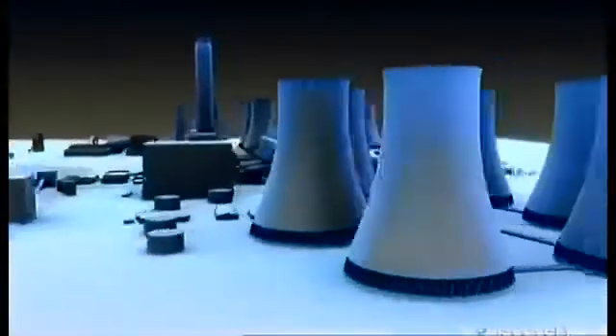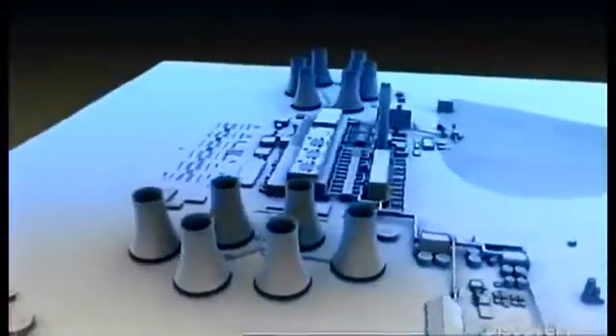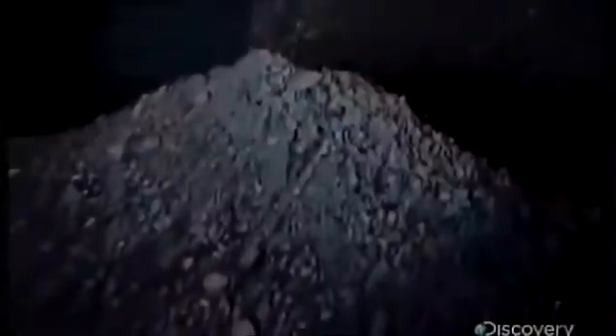This is Drax, a coal-fired power plant in England, the size of two Manhattan Central Parks side by side. This machine puts out almost 4,000 megawatts of power, enough to light up 5 million homes. This new-style coal burner has found a way to process and burn an old-style fuel, and it does it so efficiently it's now among the cleanest mega-coal plants in the world. Let's see how it works.